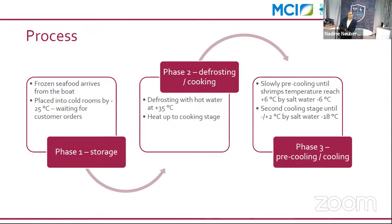After defrosting, the shrimp are heated in a cooking stage. Then there are two cooling stages: a slow pre-cooling until reaching approximately six degrees, followed by a second stage bringing the product to a maximum of zero degrees. The key requirement is that the shrimp must not go below zero degrees.